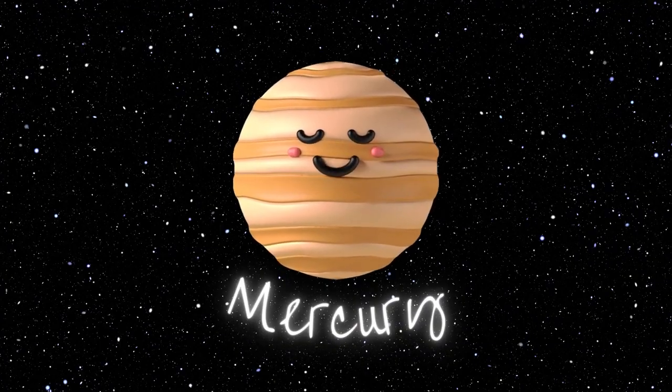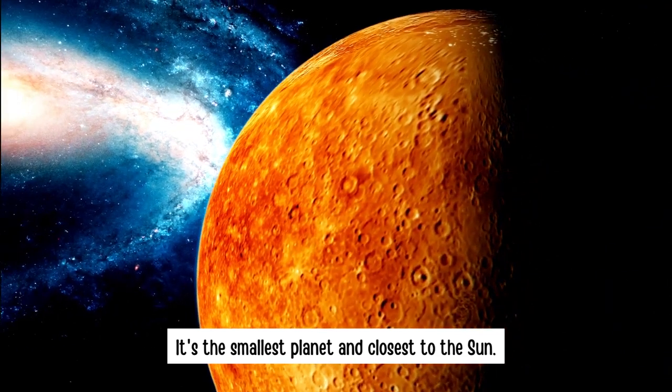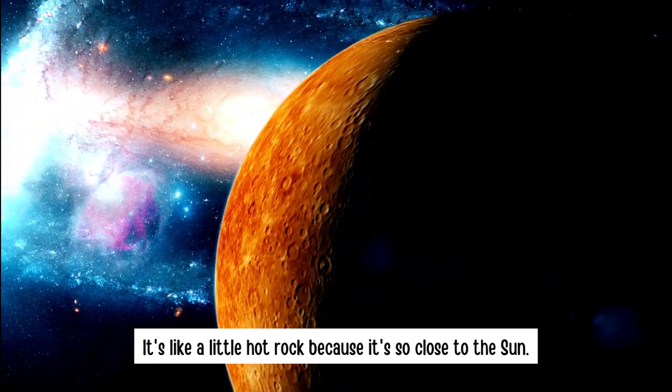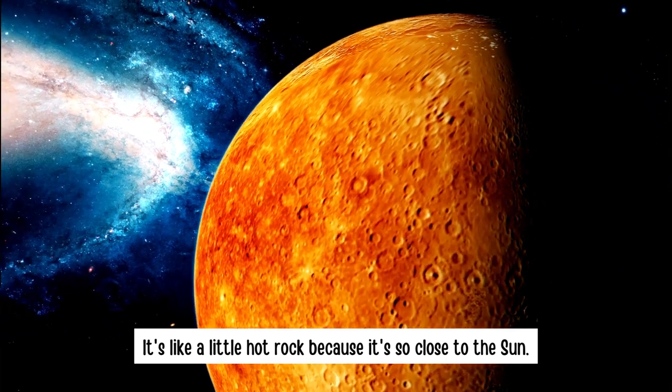Mercury. It's the smallest planet and closest to the Sun. It's like a little hot rock because it's so close to the Sun.